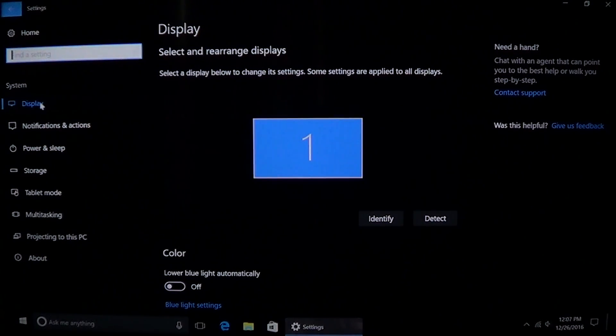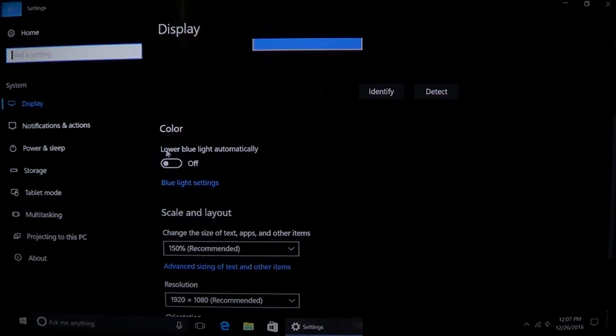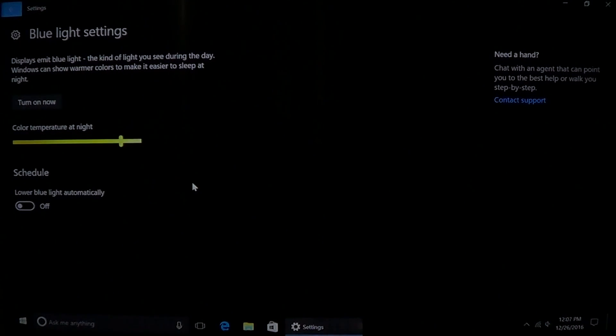In the Display settings folder, there's a new option called 'Blue Light' — you can lower blue light automatically. There are blue light settings here where you can adjust the temperature of the light at night, and you can even schedule blue light.